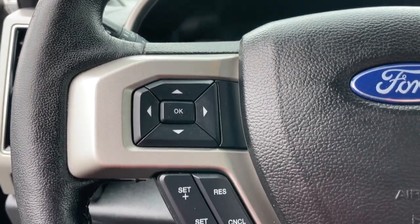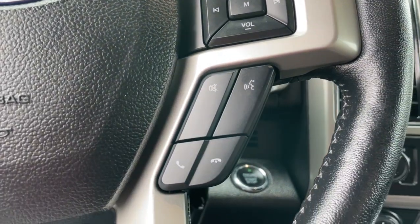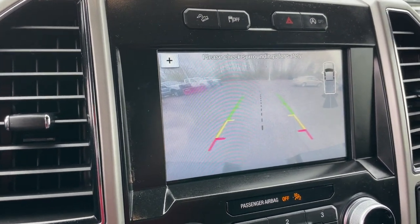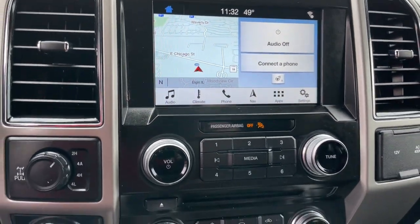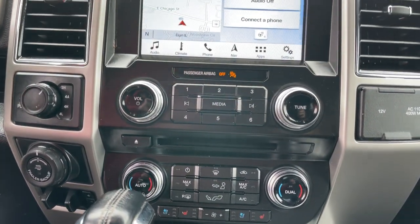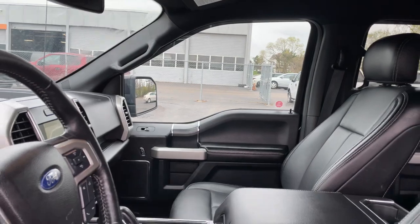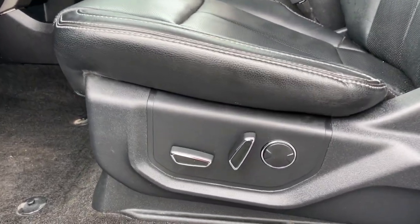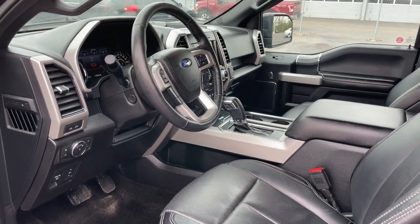Our team will give you an outstanding test drive experience. Stop in today. In the future of the F-150.